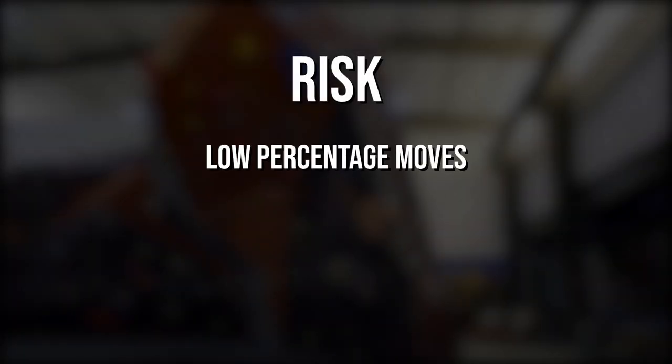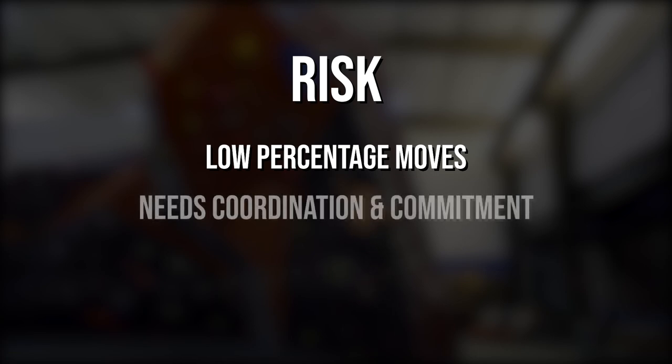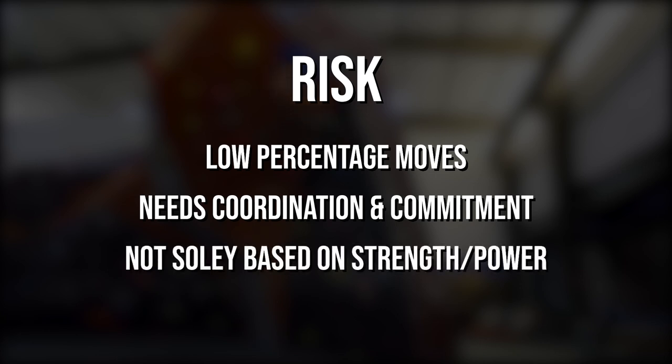You can look at risk as low percentage moves. These are movements that require a high degree of commitment, focus, and coordination, and once initiated are almost impossible to recover from. Risk can be a great equalizer as it doesn't solely test traditional climbing attributes like finger strength or pulling power.